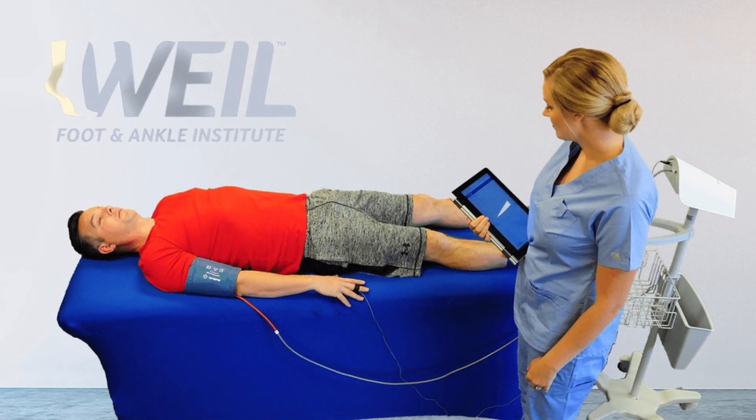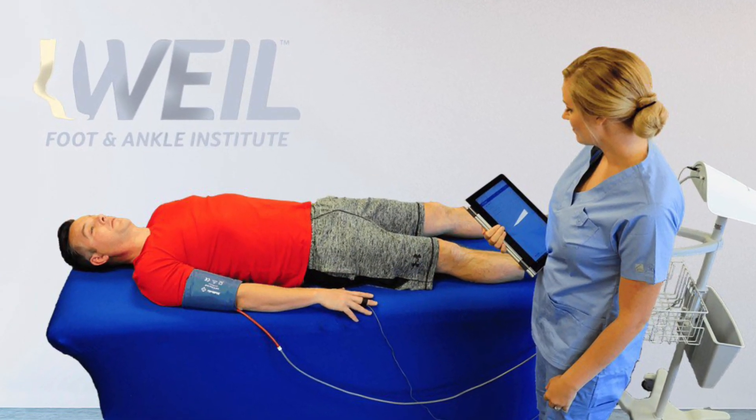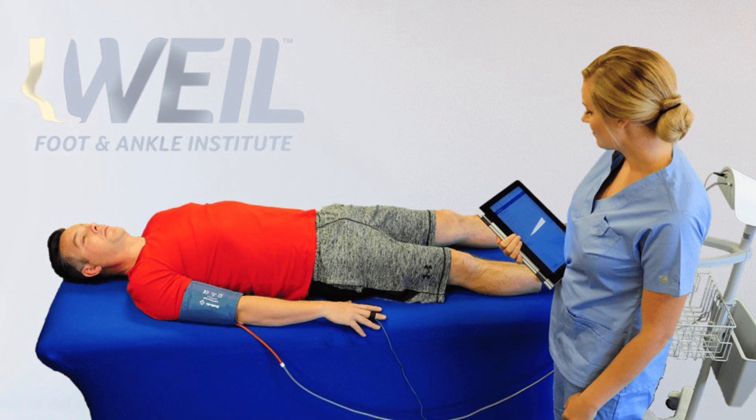That's where PADNET studies come in. PADNET is a non-invasive circulation exam that tests for arterial disease in your lower extremities. The test takes approximately 20 minutes, and it consists of a series of blood pressure cuffs placed around your biceps and different segments of both legs.